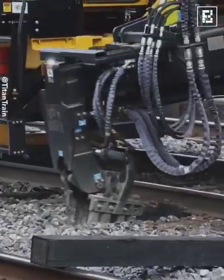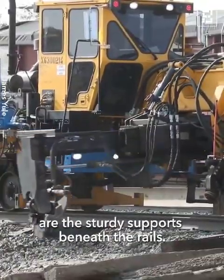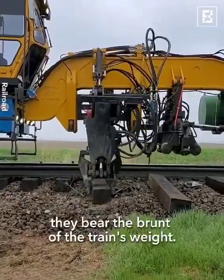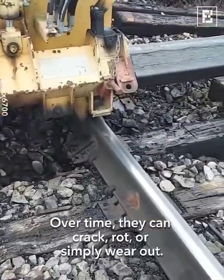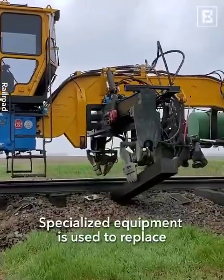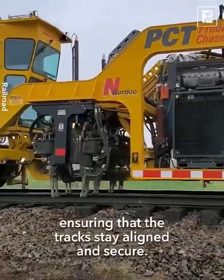Tie replacement: Ties, also known as sleepers, are the sturdy supports beneath the rails. Whether made of wood or concrete, they bear the brunt of the train's weight. Over time, they can crack, rot or simply wear out. Specialised equipment is used to replace these essential components, ensuring that the tracks stay aligned and secure.